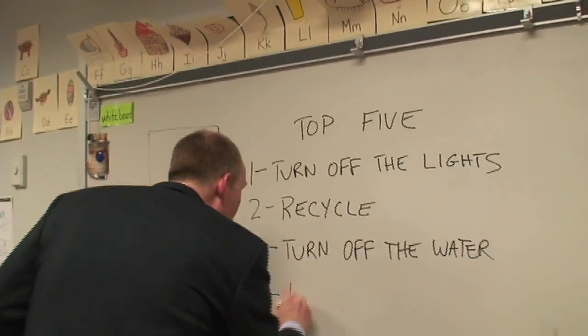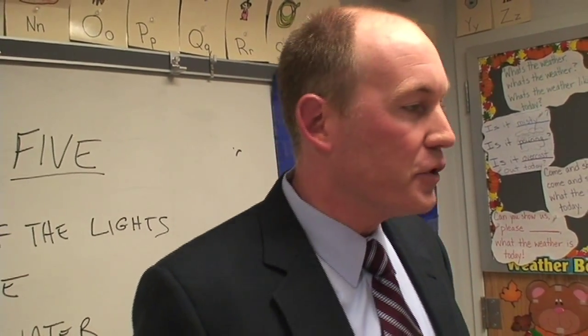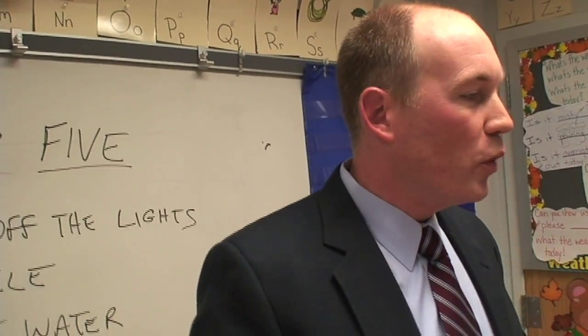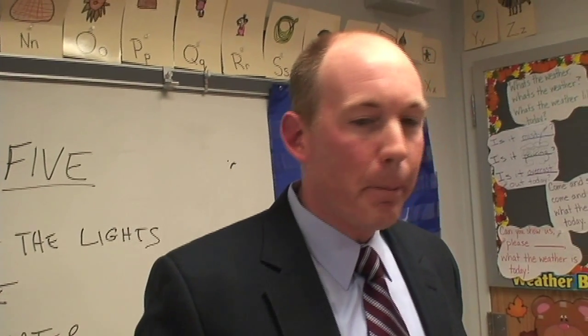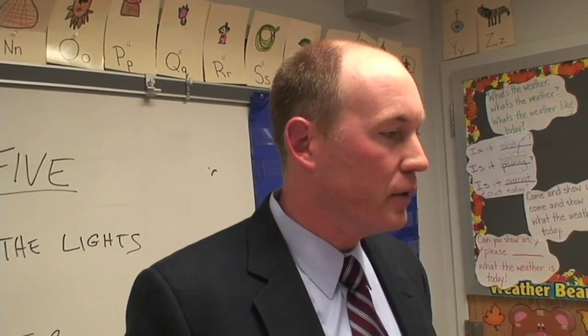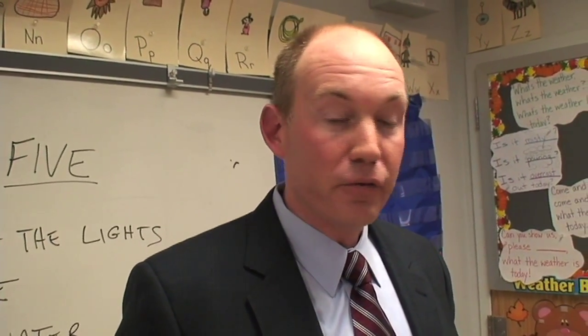Number four: don't forget to plant a tree. Trees are what take carbon dioxide out of our atmosphere. If every family in the United States planted a tree, we would take 250 billion pounds of carbon dioxide out of the atmosphere every year. That's a lot of CO2. Planting a tree at your school makes a big difference.